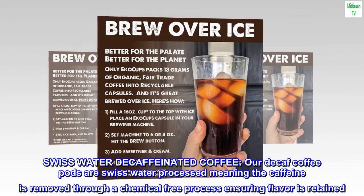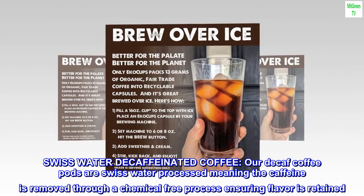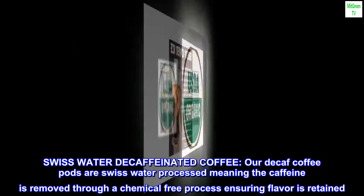Swiss water decaffeinated coffee. Our decaf coffee pods are Swiss water processed, meaning the caffeine is removed through a chemical-free process, ensuring flavor is retained.